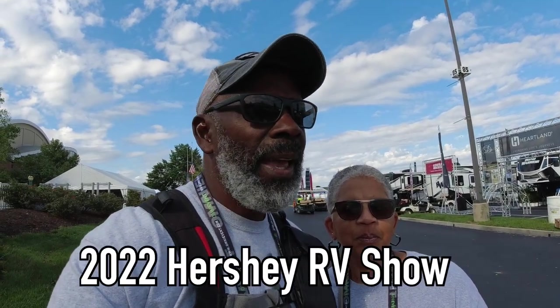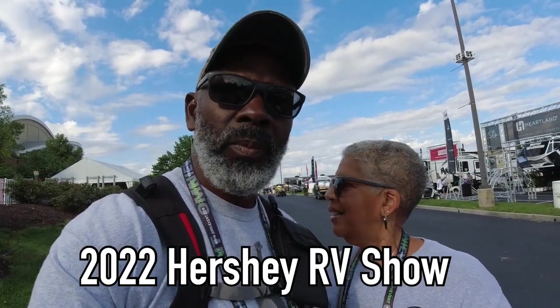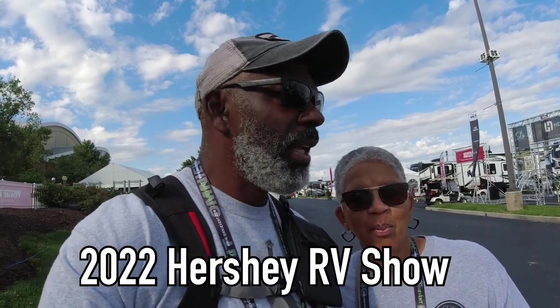Good morning everybody! This is officially the first day for us — well, yesterday we got a sneak peek, but today is our official full day here at the RV show. We are so excited. We were told there were 1,401 campers — a whole lot of stuff to see. We're going to take you with us as much as we can. Come on, let's go!